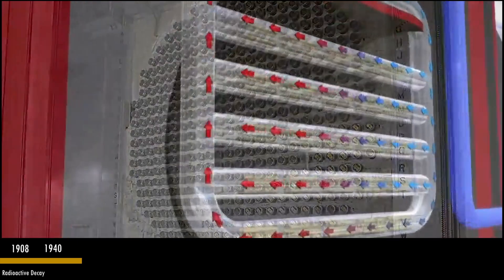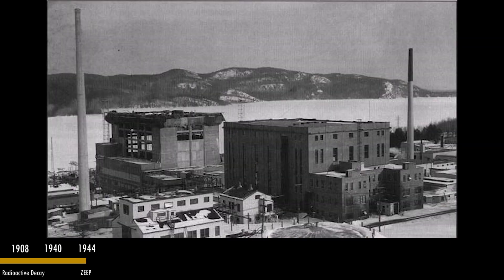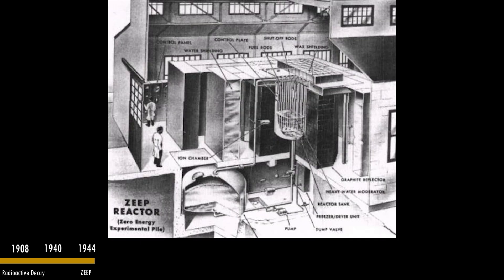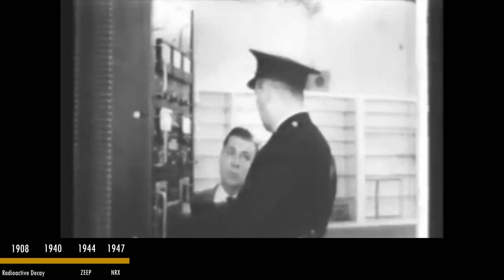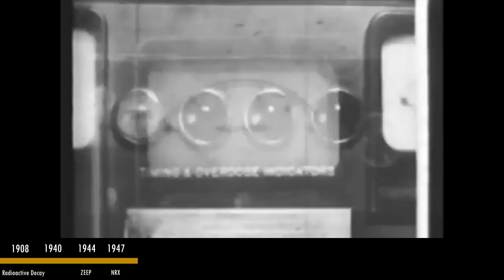In 1944, the ZEEP reactor — the Zero-Energy Experimental Reactor — allows Canada to become the second country on Earth to control a nuclear fission reaction. A second reactor, the NRX (National Research Experimental), would become the world's most powerful reactor when deployed in 1947.